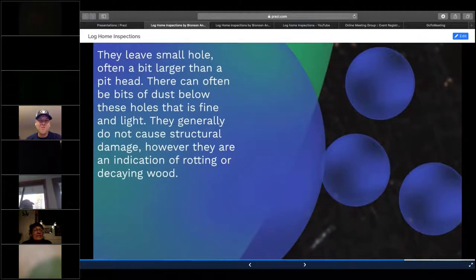Powder post beetles leave a tiny pinhead-sized hole, and the frass will fall out of that. You normally see an indication of current activity when you tap on it — that's why I bring a screwdriver or rubber mallet on my inspections. If you see frass coming out, chances are it's a pretty active infestation. Active infestations with a log home can sometimes be surface-treated, but if it's gone too far, they'll have to tent the entire log home. Depending on the size of the log home, that determines how much it costs to tent and eradicate.